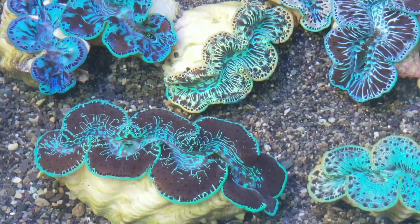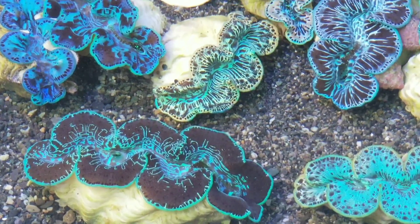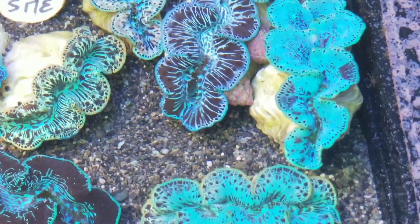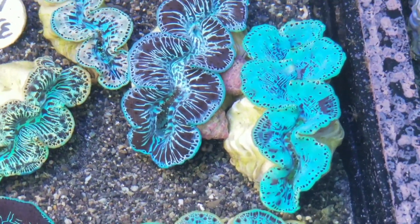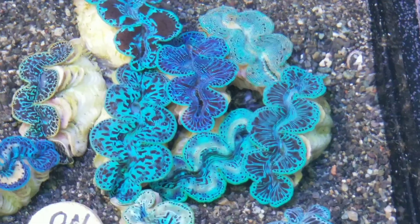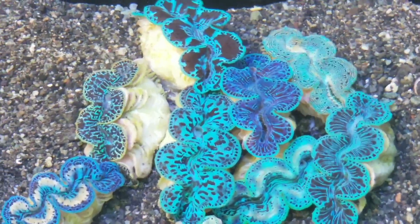Hi, this is Dr. Mac at PacificEastAquaculture.com. We're running a sale right now, 30% off on the WYSIWYG clams that are on our website. We also have 30% off our what-you-see-is-what-you-get frags as well.